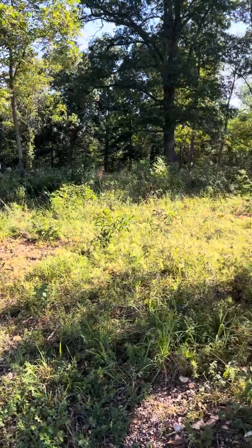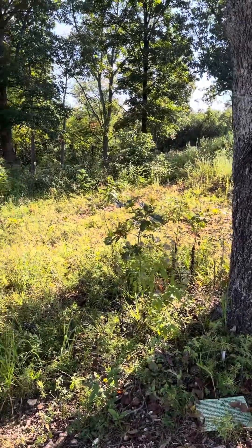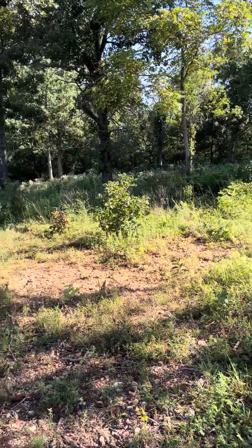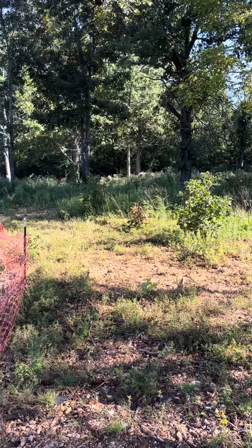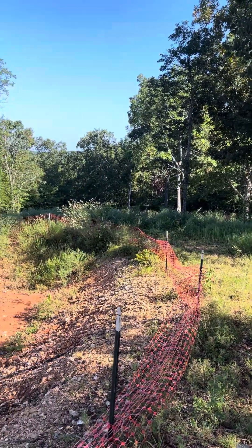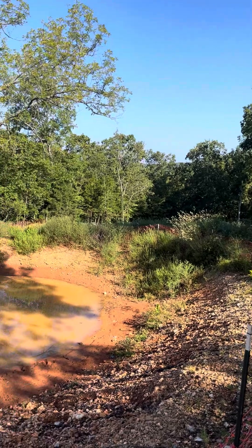This is a wooded area of the property, and not much action is happening down here. I want to keep it wooded as much as possible so that we can have firewood in the future when needed.